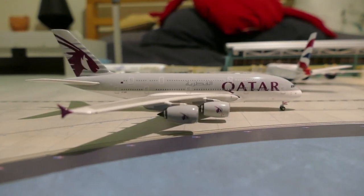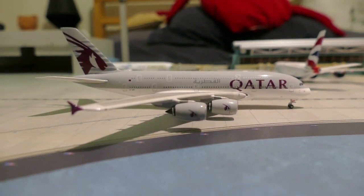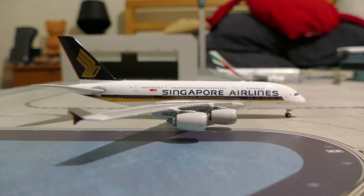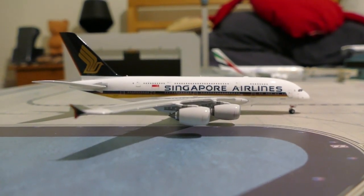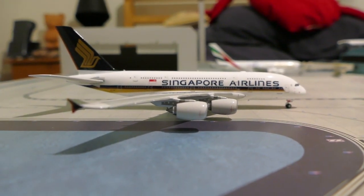Next up we've got a Qatar A380 and he's off to Doha from Heathrow as QR4. Next up we've got a Singapore A380 and he's off to Singapore from Heathrow as SQ317.